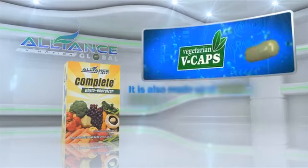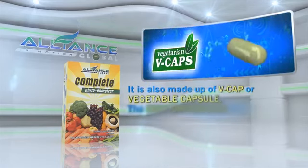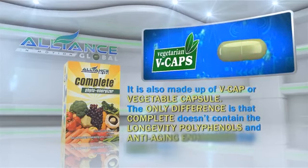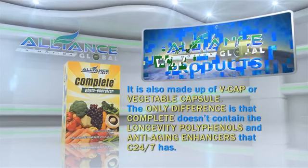It is also made up of VCAP, or vegetable capsule. The only difference is that Complete doesn't contain the longevity polyphenols and anti-aging enhancers that C-24-7 has.